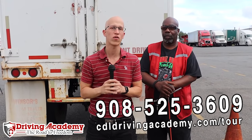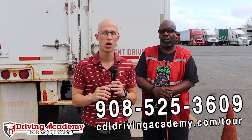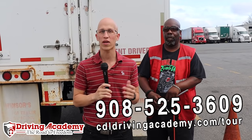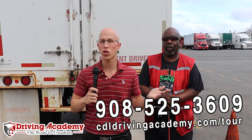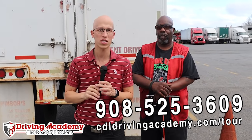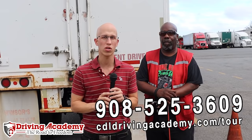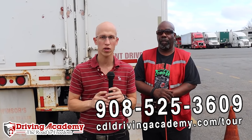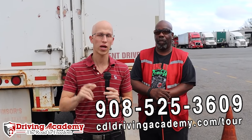If you're interested in learning how to get a CDL license and pass your CDL road test the first time, and you want to go to the best driving school in the country, Driving Academy, give us a call at 908-525-3609. We help students from all over the country. We're open seven days a week and work around your training schedule. We offer payment plans — all you need is $500 to get started. We also have guaranteed training courses, which means we can guarantee that you walk away with a CDL license. You don't have to deal with any DMV examiners or scheduling — we handle it all for you at our own third-party testing site.